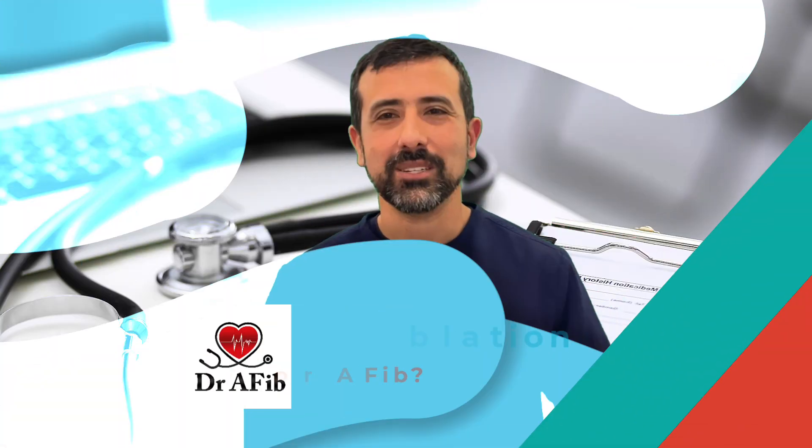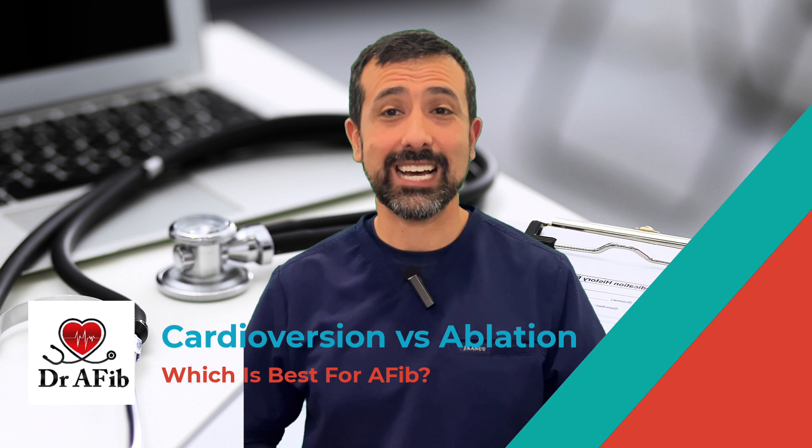Hey, I'm Dr. Morales. I'm a board-certified cardiologist as well as electrophysiologist, and I've treated thousands of patients with atrial fibrillation. I've done countless numbers of cardioversion shocks as well as ablation procedures for atrial fibrillation. So that's what I'm going to discuss in this video.